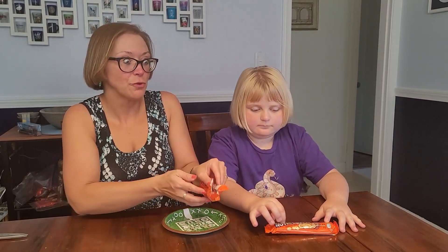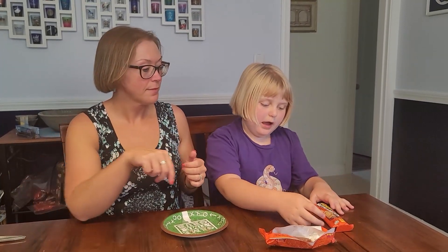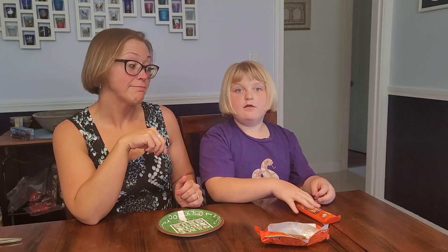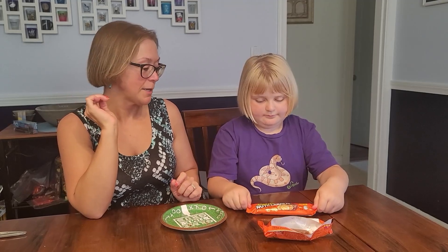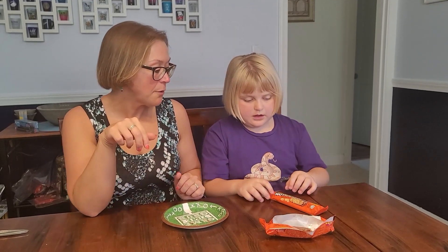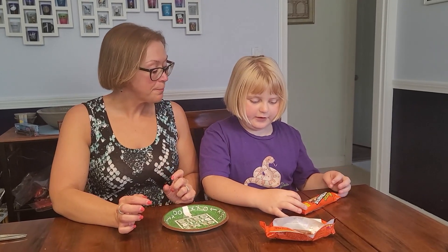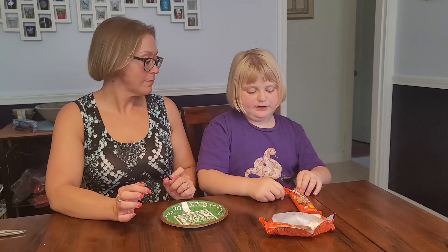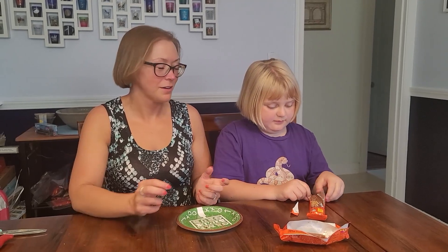That was the Outrageous Reese's. Now for the Nutrageous Reese's. It contains milk chocolate, peanuts, peanut butter, and caramel — so peanuts instead of Reese's Pieces, basically. One third of the bar is 150 calories. Peanuts are higher in calories than Reese's Pieces — who would have thought?